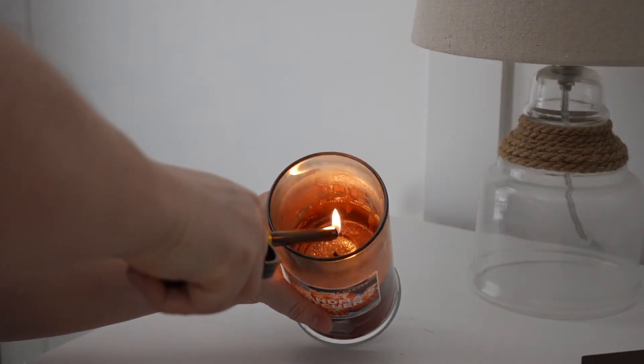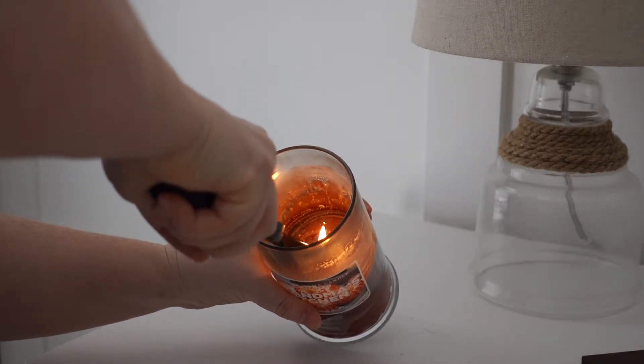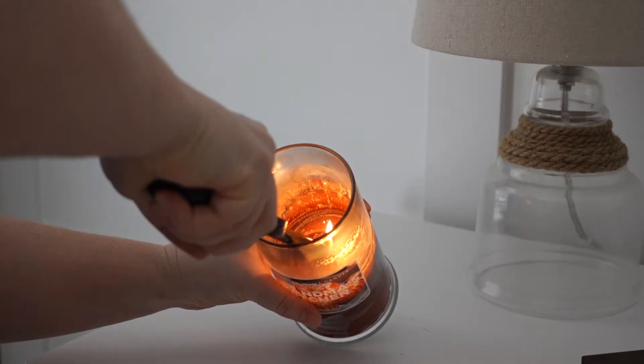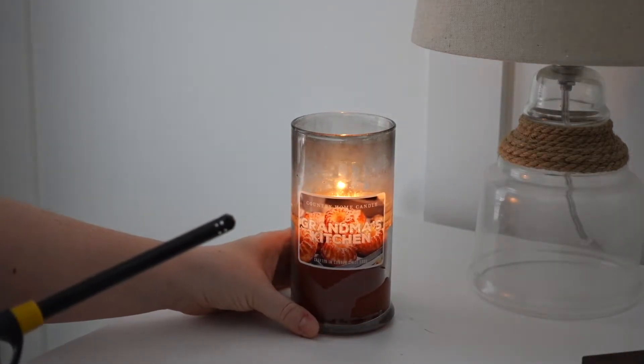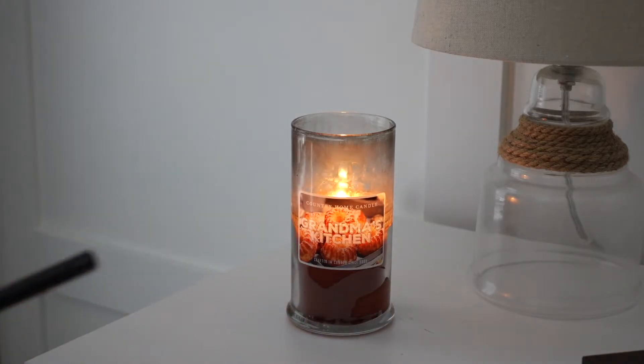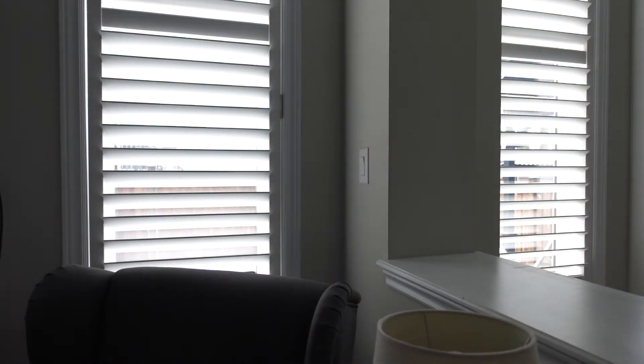This particular candle is a scent I absolutely love — it's called Grandma's Kitchen. I know some people are sensitive to scents, so even just having the warm glow from the candle itself is so calming. I think it's almost like sitting by a bonfire at the beach — just watching it is absolutely the most calming thing ever.